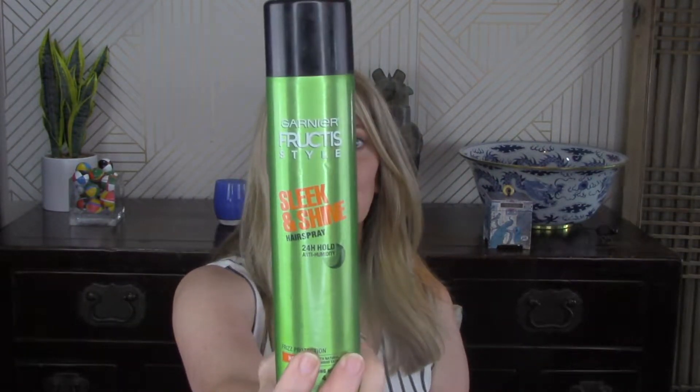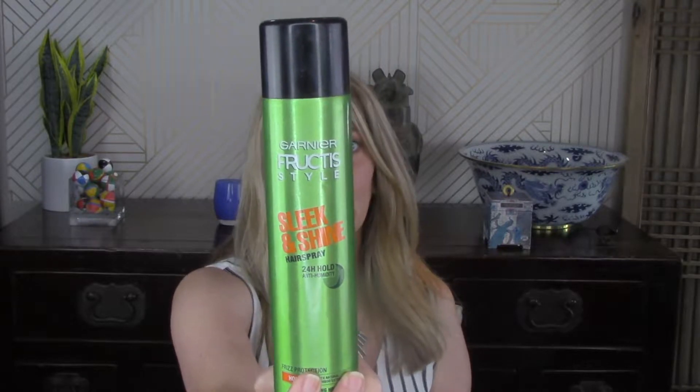Here is some hairspray from Garnier — this is the Sleek and Shine. I like this stuff. It's cheap; I get it at Target, and this is the hairspray I use when I pull my hair back in a ponytail or a bun to hold everything in place. So yes, I will be repurchasing this item.